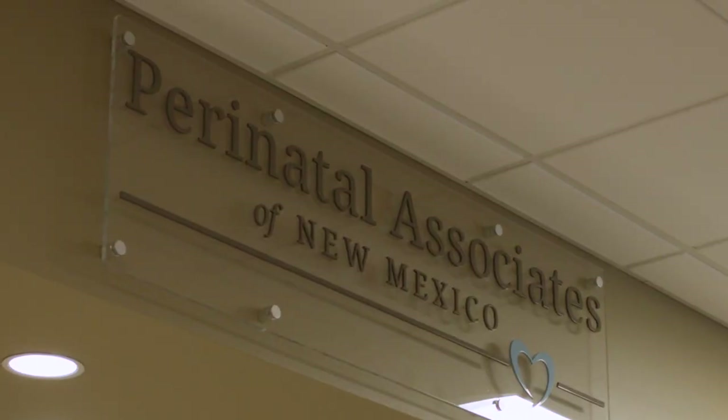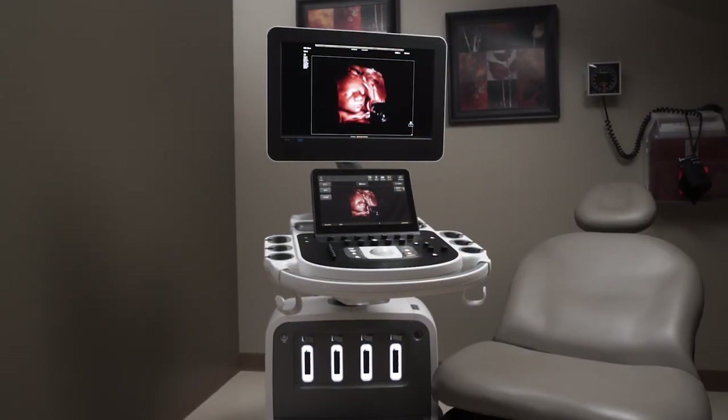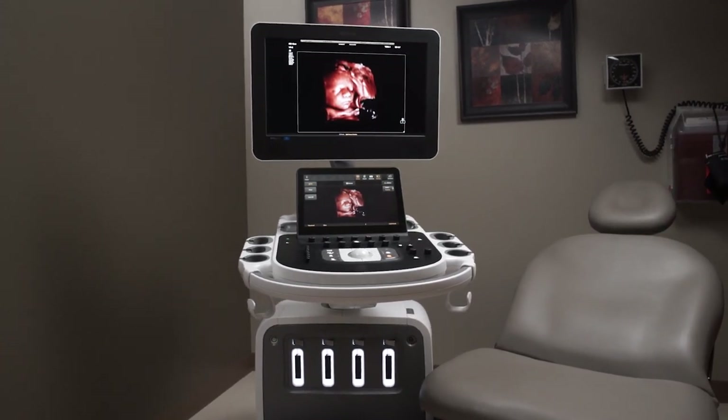My name is Mike Gruma. I'm a maternal fetal medicine specialist. I work at Perinatal Associates in New Mexico, and what we're going to talk about today is the Epic and Affinity ultrasound platforms and the latest release of software, which incorporates a variety of new features.